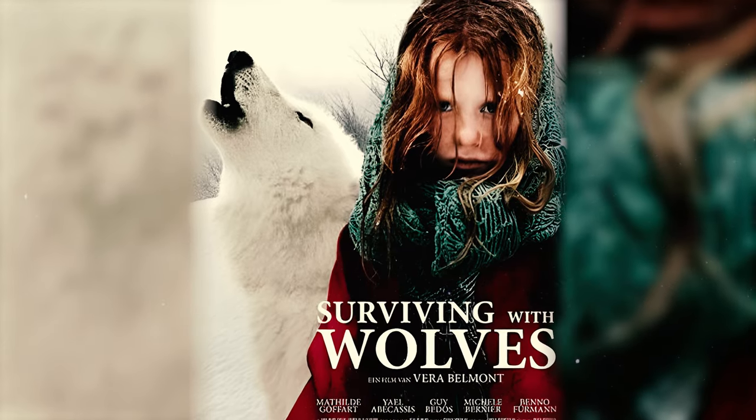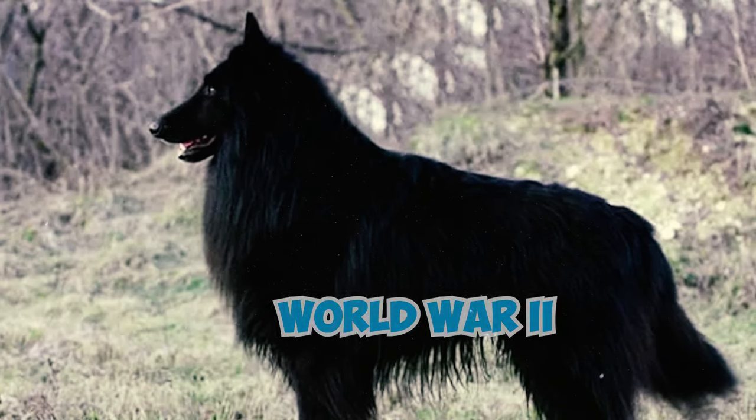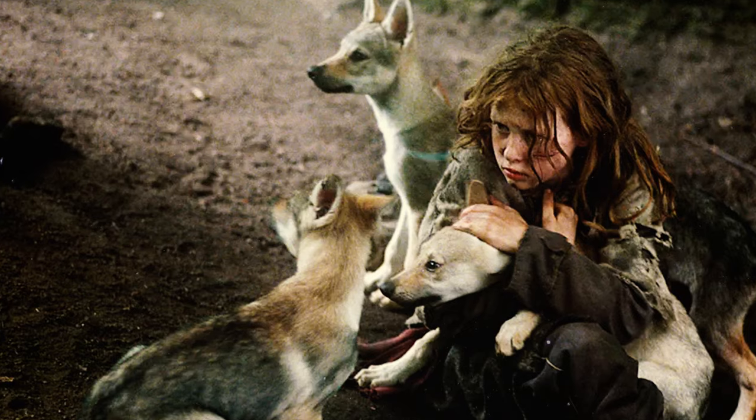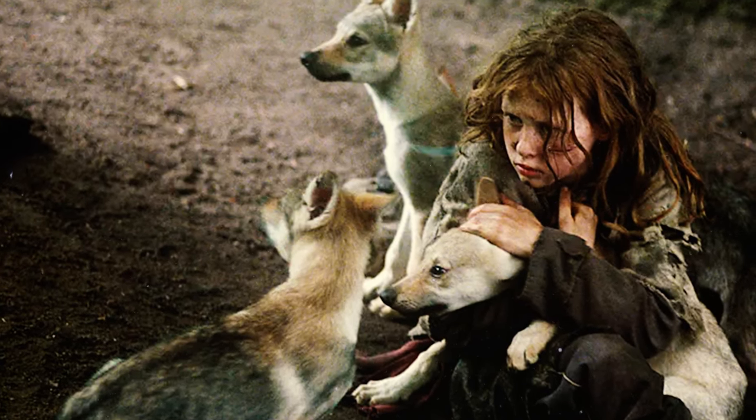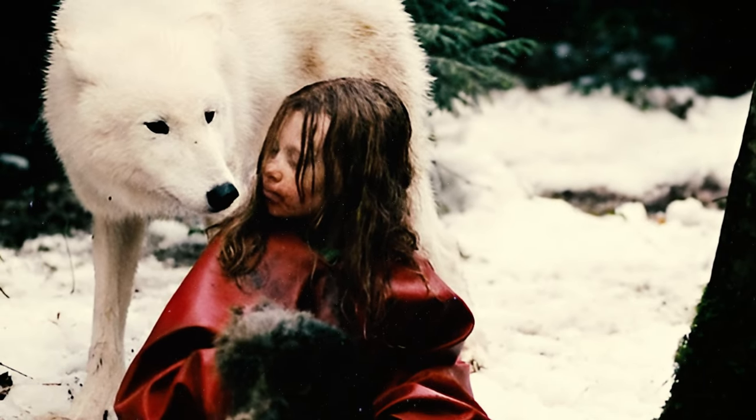In the 2007 film Surviving with Wolves, a Belgian Sheepdog made a brief appearance in one of World War II's remarkable survival tales. The movie adapts a memoir detailing the brave journey of a young girl who escaped the Nazis and endured life in the woods to stay alive.